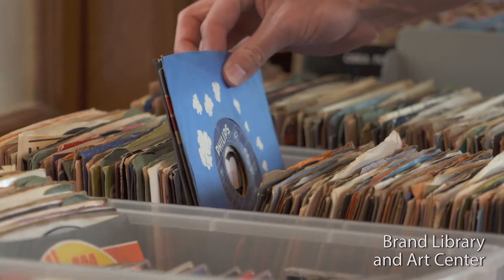We also have an LP collection. People always ask about that — yes, we have 6,000 LPs.